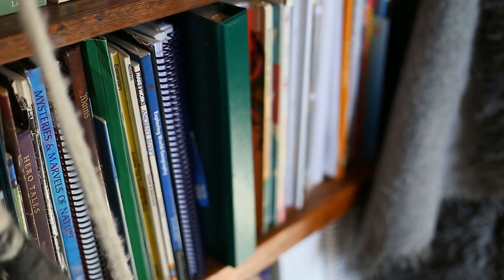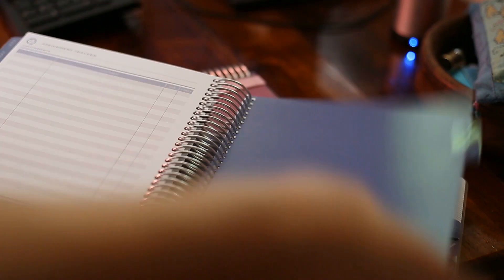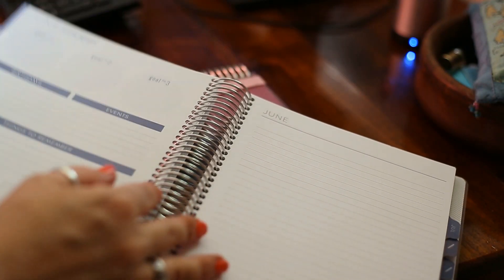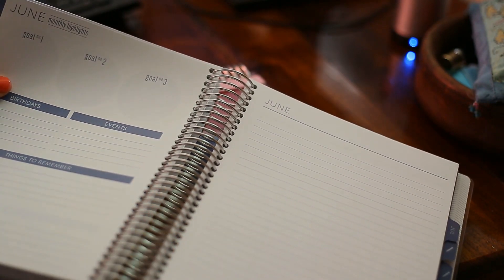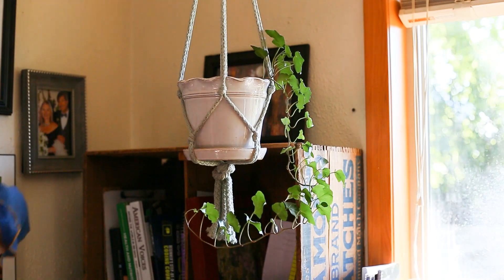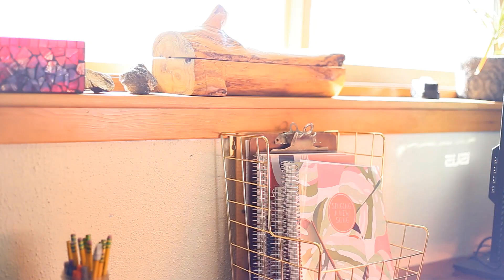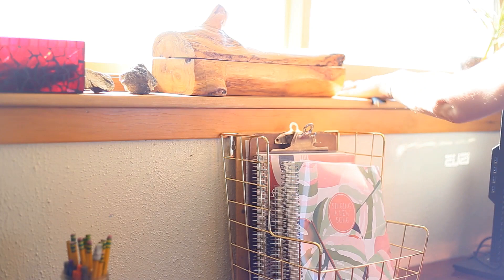We start our new curriculum in July and I have been trying to get some deeper cleaning done before that happens, because we also have a whole bunch of family coming through in June. So I'm trying to get the house ready for guests. Since this room may double as a guest room, it's definitely a priority. So many stacks of papers plus a lot of curriculum I need to sort through and declutter.